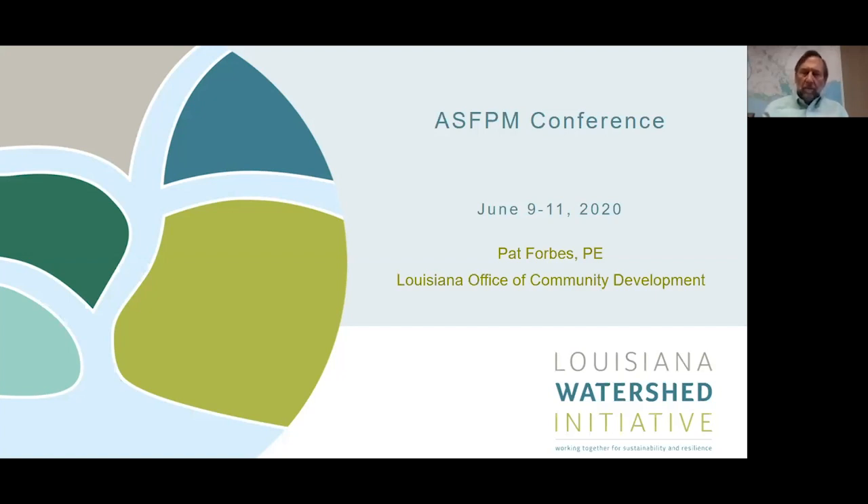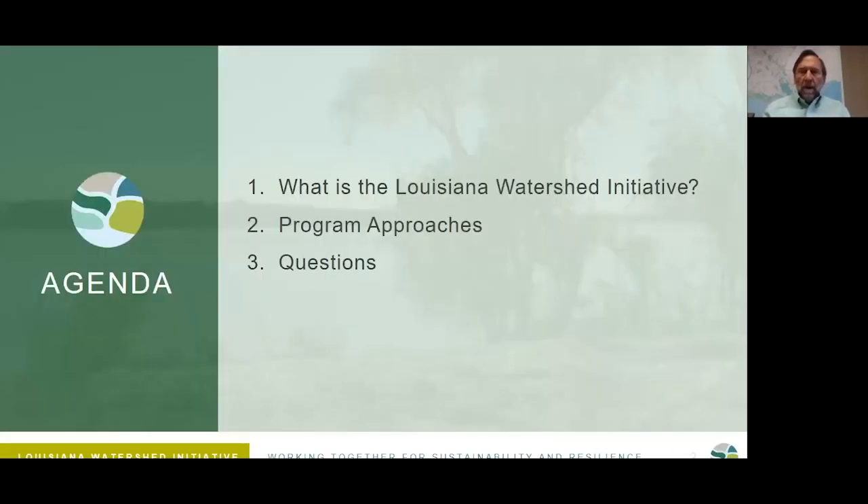Good day to you, wherever you are. Sorry that we cannot be doing this presentation in person — I would love to meet you all. I'm Pat Forbes with the Louisiana Office of Community Development, and I'm here today to talk to you about the Louisiana Watershed Initiative, which is an initiative to reduce flood risk in the state of Louisiana. There are a few different pieces to the presentation: first, what is the watershed initiative; second, the program approaches; and then of course we'll have time for your questions.